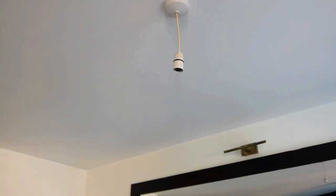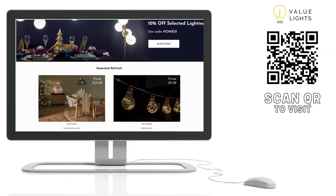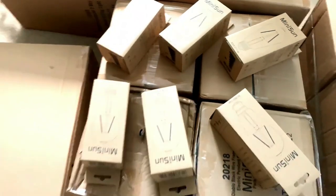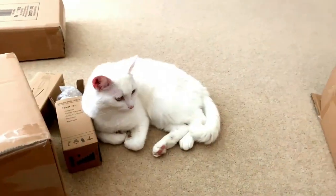If you wanted to update your light fixtures, I recommend checking out Value Lights — they do a variety of styles and lighting options. After browsing their website, my order arrived in perfect condition and in time, and Luna seemed to like them too.